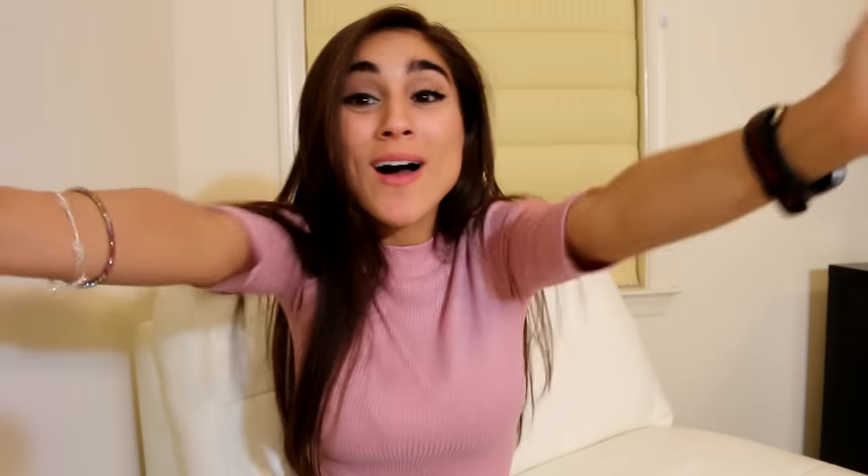Hey guys, it's bunnies. Welcome back. Mace.